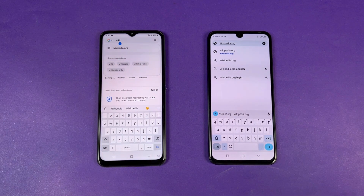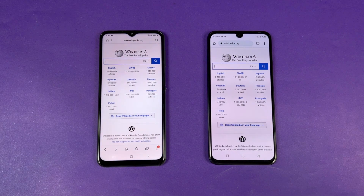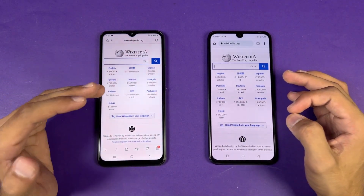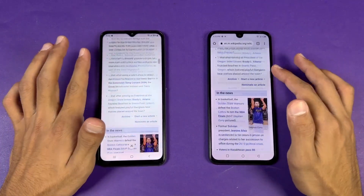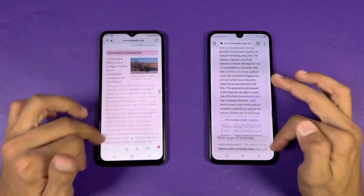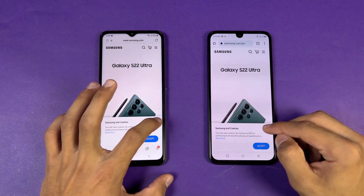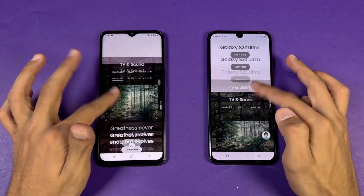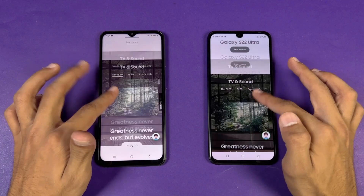Now let's see internet browsing speed — using the default Samsung Internet browser on the Samsung versus Google Chrome on the Infinix. Wikipedia loads faster on the Infinix. Scrolling is smoother on the Samsung. Opening another page is again smoother on the Samsung. Loading samsung.com is very similar this time, but scrolling is again much smoother on the Samsung. The difference between 60Hz and 90Hz is huge and very easy to feel.